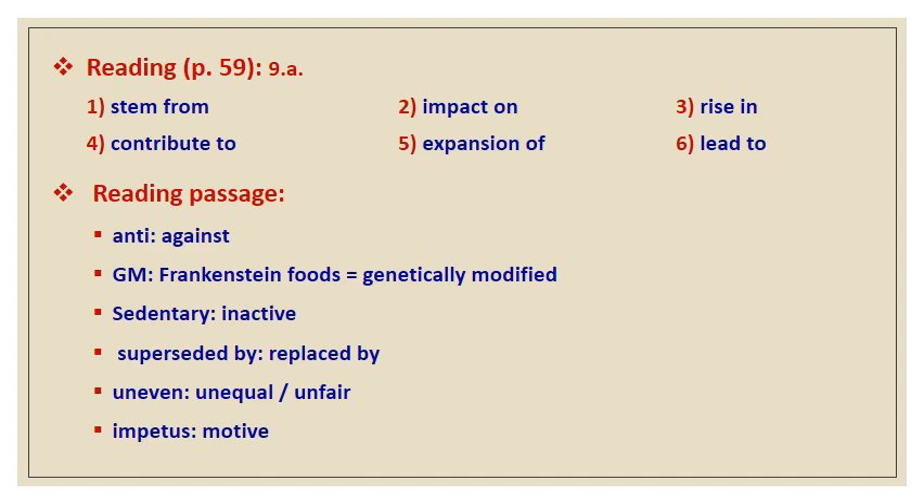In the reading passage itself, we have important vocabulary. 'Anti' means against. 'GM' or 'Frankenstein foods' means genetically modified foods. 'Sedentary' means inactive. 'Superseded by' means replaced by. 'Uneven' means unfair or unequal. 'Impetus' means motive.